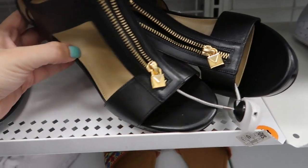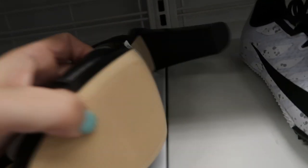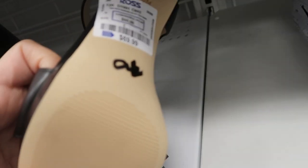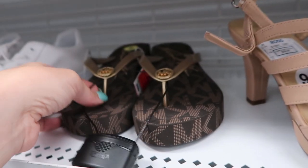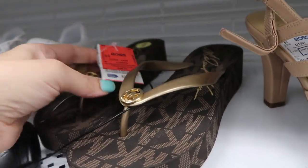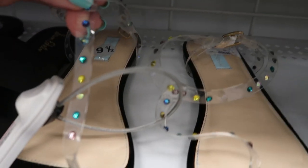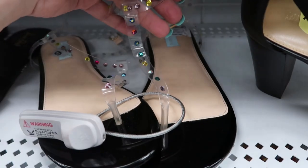There's some Michael Kors sandals and these are $69.99. They also have Michael Kors flip flops and these are $29.99. How cute are these Betsy Johnson sandals? I love the clear with the rhinestones and these are only $17.99.